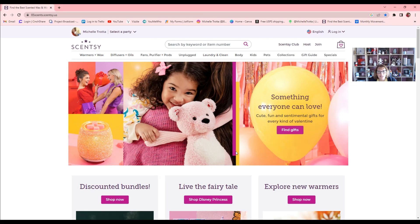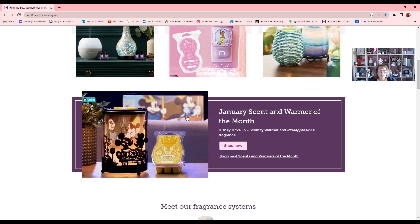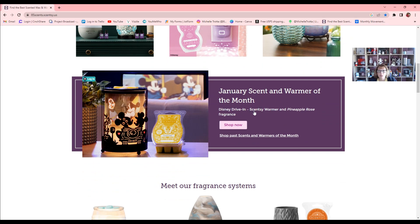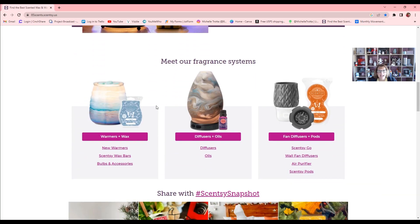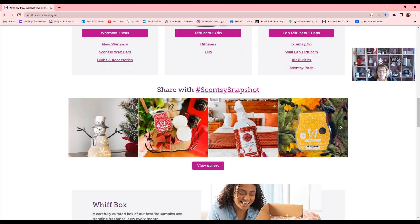So let's dive in. When you come to the website, it's actually showing you Valentine's Day right at the top of the page — 'Something everyone can love, cute, fun, and sentimental gifts for every kind of Valentine.' You can click 'Find Gifts.' Down here it gives you options to shop Disney Princess, explore new warmers, and discounted bundles. Here's the January scent and warmer of the month: the Disney Drive-In with Pineapple Rose fragrance. And then you can see the fragrance systems — warmers and wax, diffusers and oils, fan diffusers, and pods.